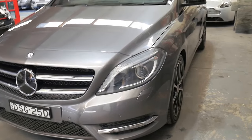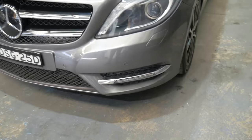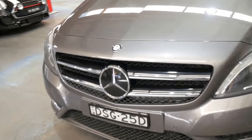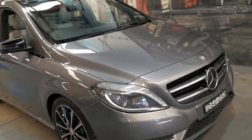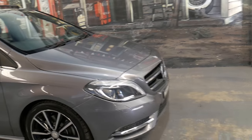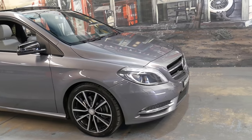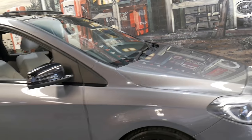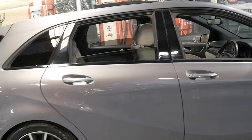It does have the daytime running lights and Xenon lights, naturally, and just a very nice colour combination. With a lot of these B-Classes there were some pretty interesting colours — sort of bright blues and orange — so it was certainly nice when this one came in. It's got tinted windows, which has probably helped keep the interior in such great condition.